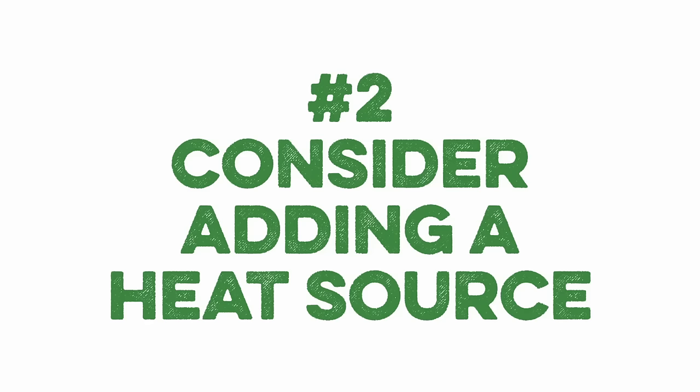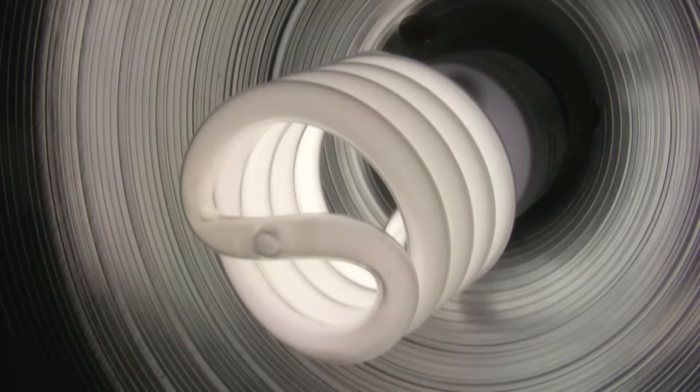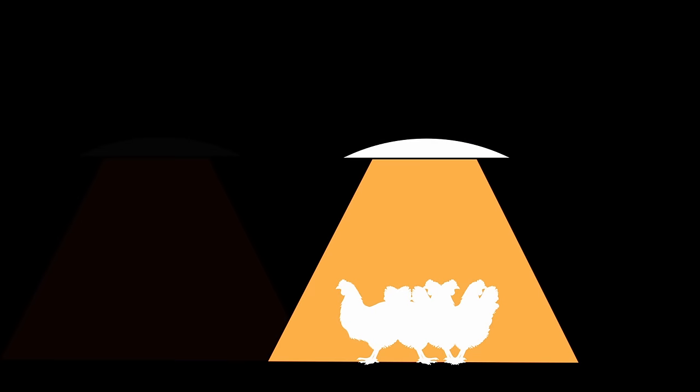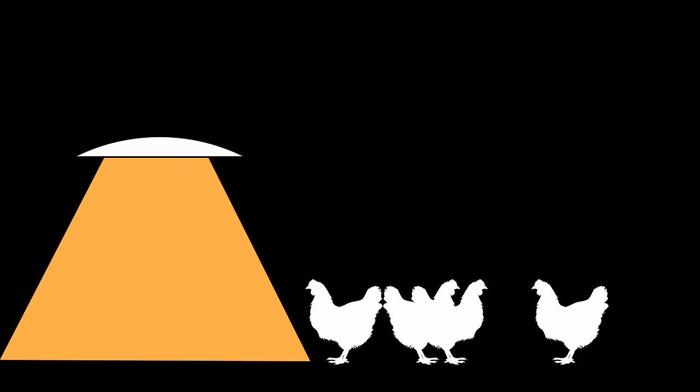Number two: consider adding a heat source. For us in Georgia, it may not be cold enough for a heater or lamps until December or even January, but it's a good thing to think about in advance. In temperatures less than 45 degrees, I recommend providing some heat source inside of the coop. I like to add a focal heat source, like a heat lamp, rather than heating the entire space. This allows the birds the option to choose, and also shows you if more heat is even necessary. If you check your flock and all the birds are huddled together under the heat lamp, this can indicate a need for additional heat. If they're all spread out and none are under the lamp, maybe it's too warm.